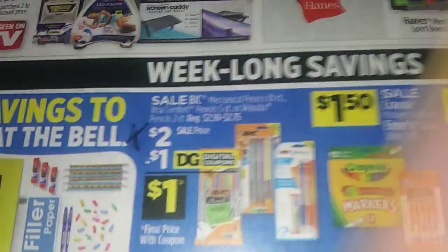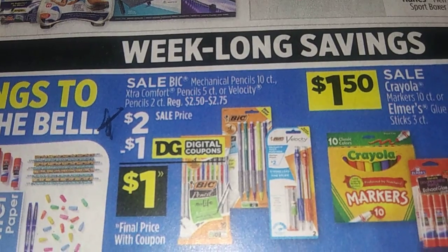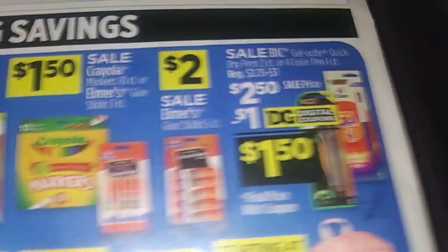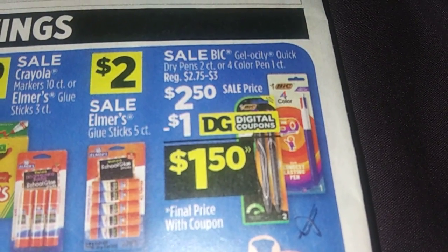You've got beach towels too. Here are two good school supply deals: mechanical pencil 10-count or velocity pens 2-count — $2 minus $1 is a dollar. And the quick dry pen or four color pen, one count — $2.50 minus a dollar is $1.50. That's not bad.